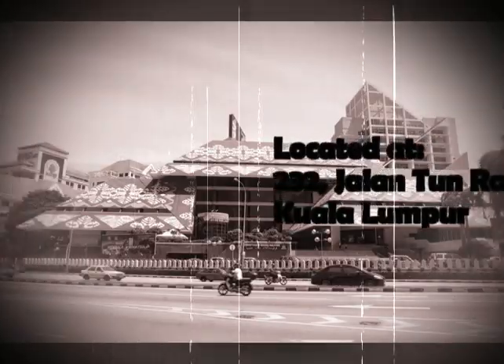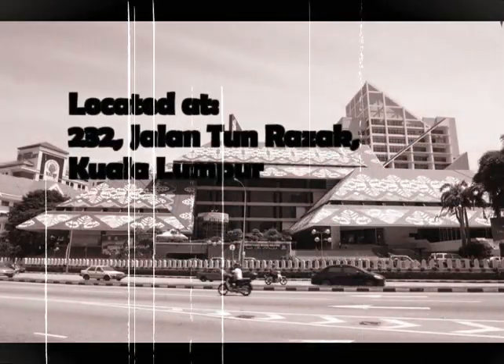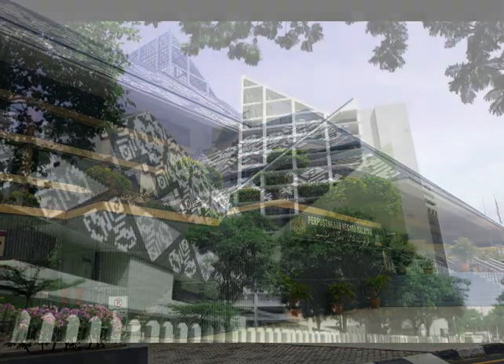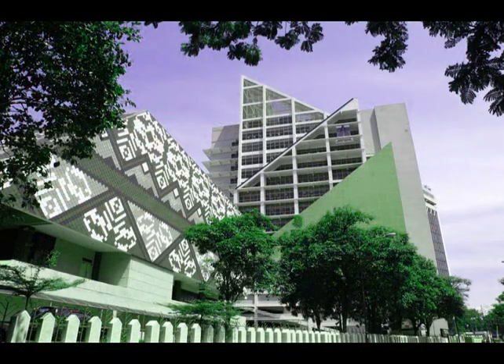The National Library is located at 232 Jalan Tun Razak, Kuala Lumpur. It comprises two blocks, Anjung Bestari and PNM Tower, and is built on a five-hectare site adjacent to Istana Bernama and faces the National Heart Institute.